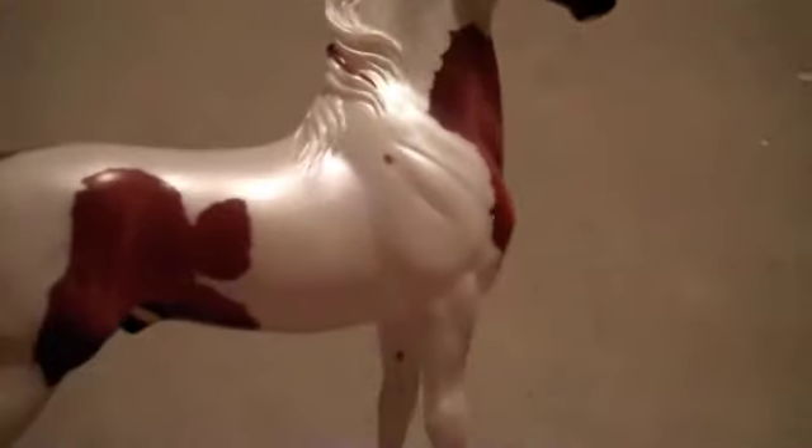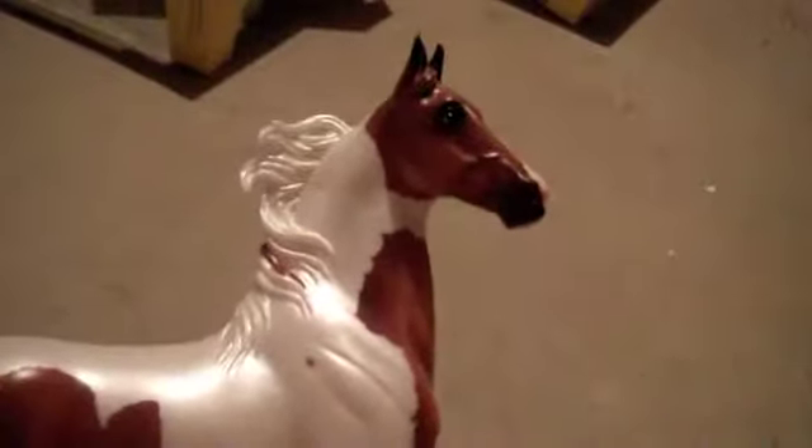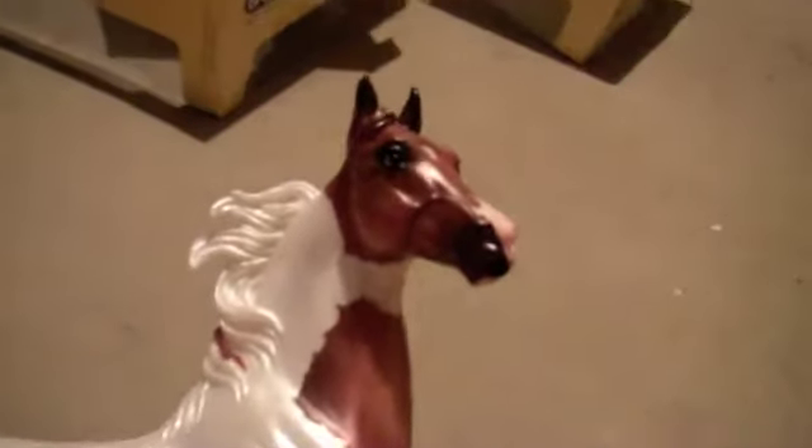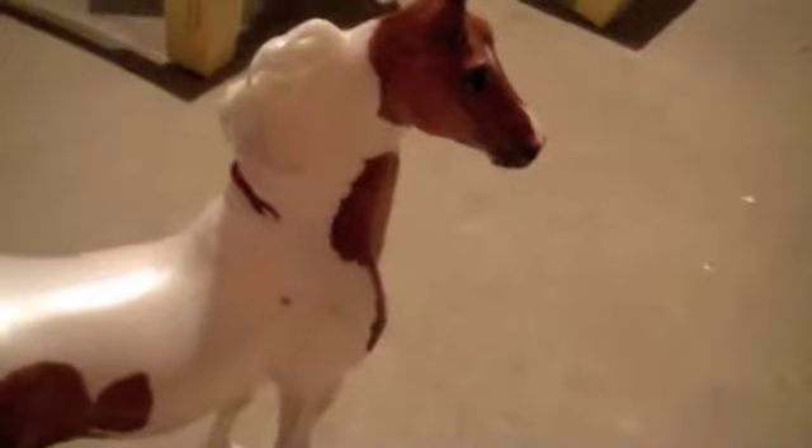So this guy is very pretty. The white on him is almost pearly and metallic and he's got great shading on his chestnut areas. He has great crisp markings and I just love the shading on this guy. They did an excellent job on him and there's quite a few in the store each time I walk through.